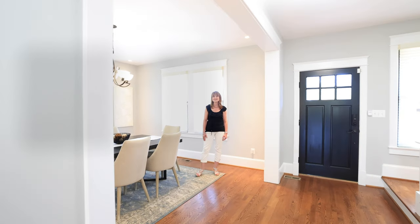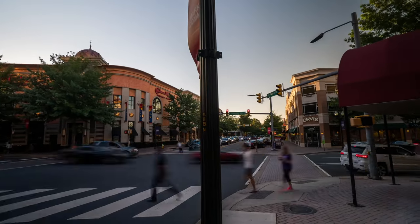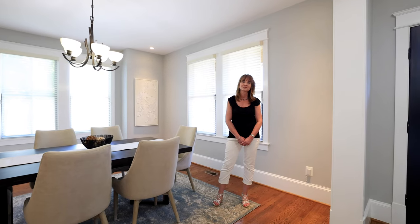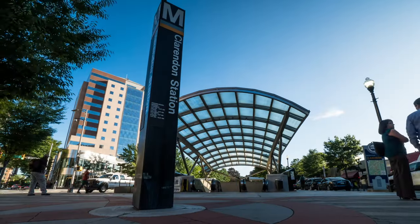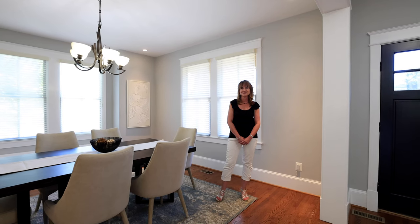Best of all, this home is situated on a quiet street but blocks from the heart of Clarendon with all of its restaurants, shops, cafes, and grocery stores, including Whole Foods and Trader Joe's. It's also surrounded by many different parks, and you're just seven blocks from the Clarendon Metro stop. Make sure to have your Realtor schedule a showing today.